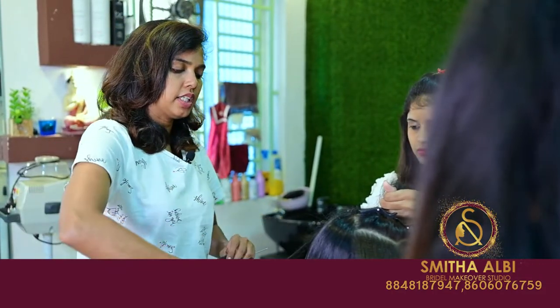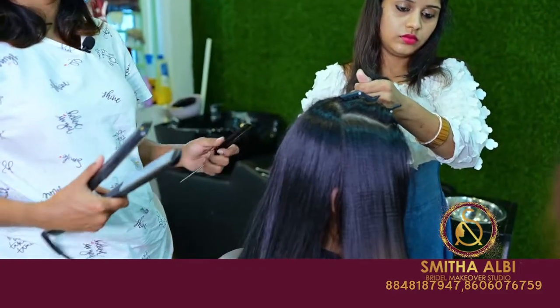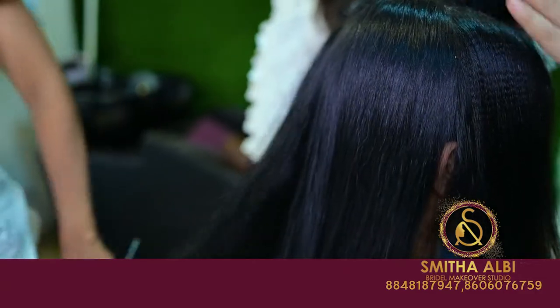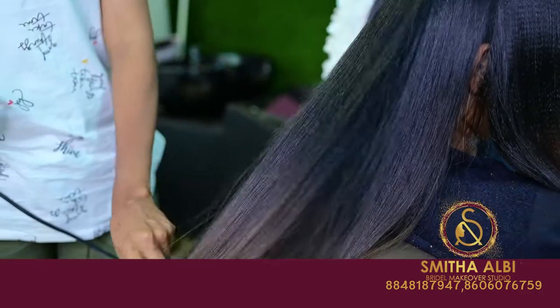We will confirm that we will do that in our hairstyle. We will be happy with the bride. We will be choosing a hairstyle for the bride.